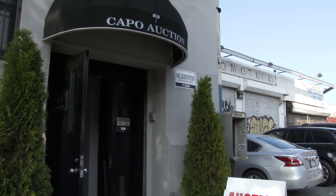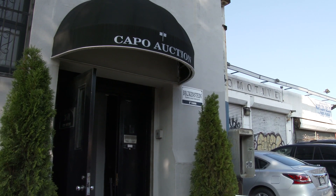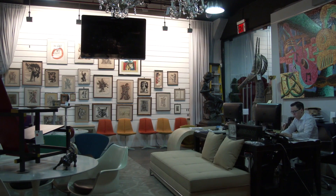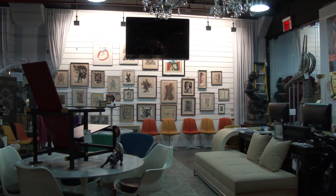This is Capo Auction. We are proudly presenting a diverse group of material this month, which includes mid-century modern material, some antique items, and a great group of contemporary sculpture.